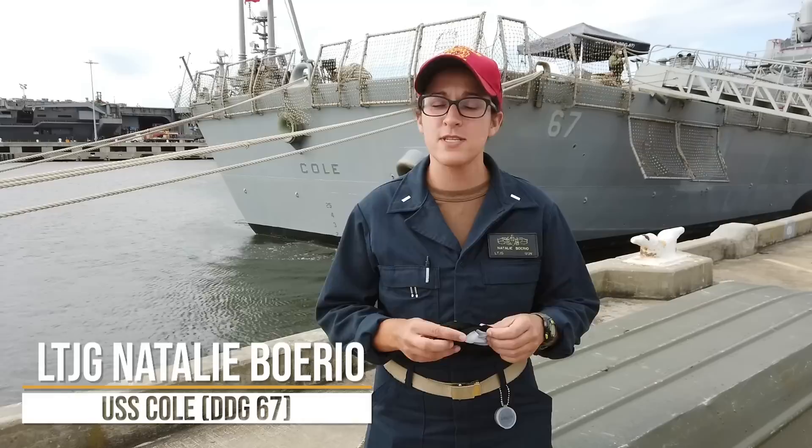Hi, I'm Lieutenant Drew Gray. Natalie Boria. I'm the Damage Control Assistant on board the ship. I'd like to welcome you all to the USS Cole. Let's go take a look.